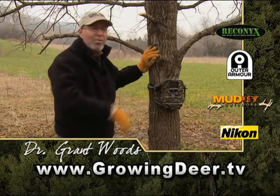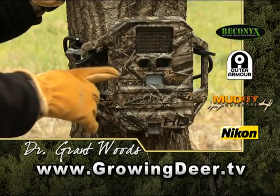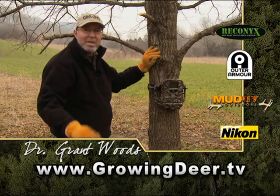Imagine watching your whole food plot every day without leaving any scent there. That's what the time-lapse feature on a good trail camera can do for you. Use that time-lapse in addition to your motion detector for better scouting.